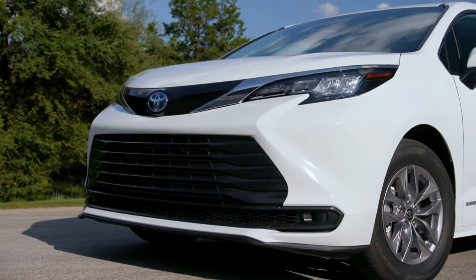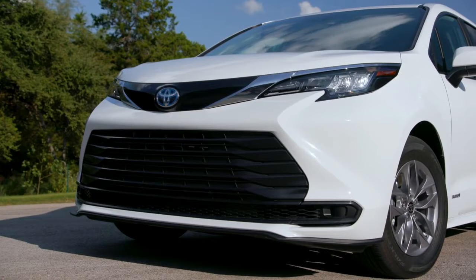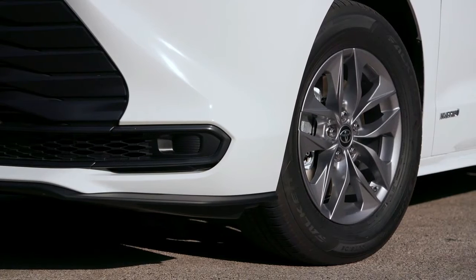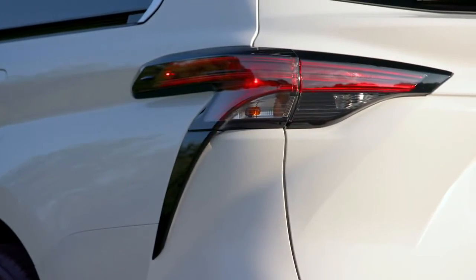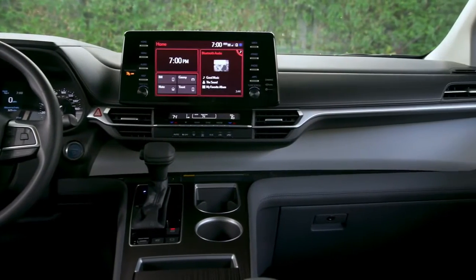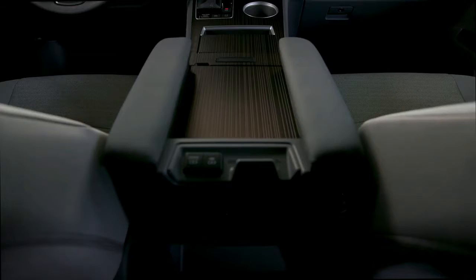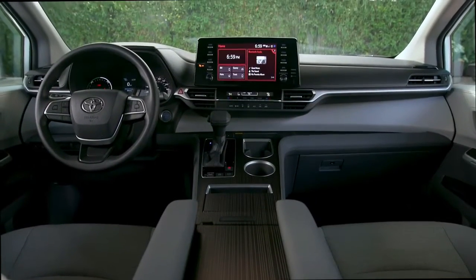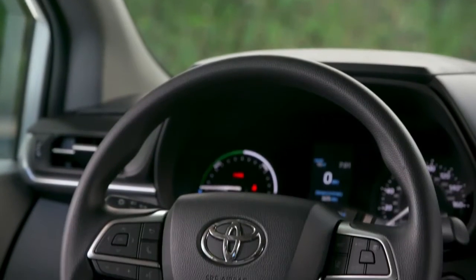the all-hybrid 2021 Sienna, influenced by the bold and robust character of SUVs, hosts many premium features: kick-open and closed sliding side doors and rear gate, four-zone climate control system, heated second-row super-long slide captains chairs with ottomans, power tilt and telescoping steering column with heated steering wheel, a digital rear-view mirror, 10-inch color head-up display, and 12-speaker JBL premium audio system.